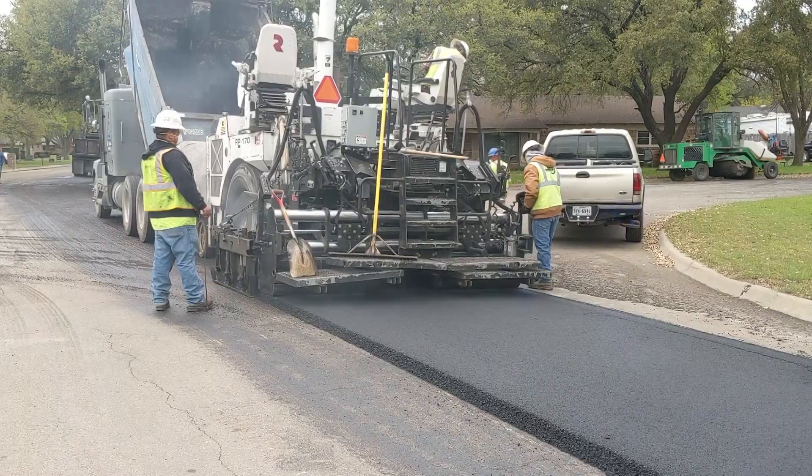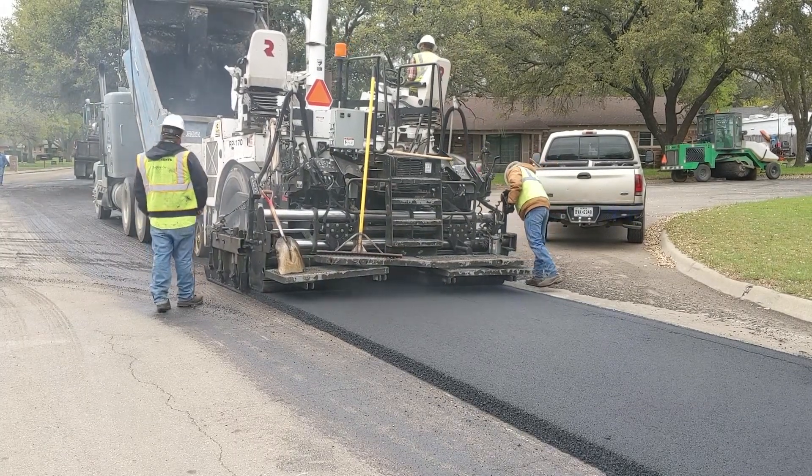You may be familiar with the mill and overlay technique because we did it on several streets in last year's street maintenance program. This involves removing a portion of the roadway and replacing it with a new layer of asphalt, providing a new driving surface.